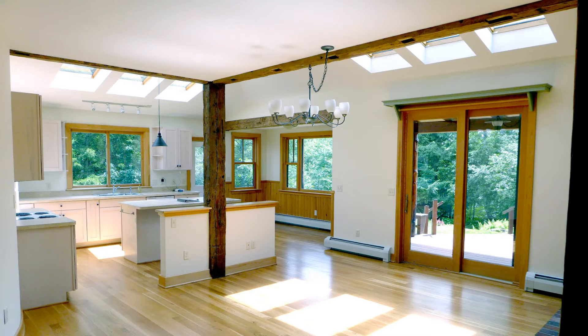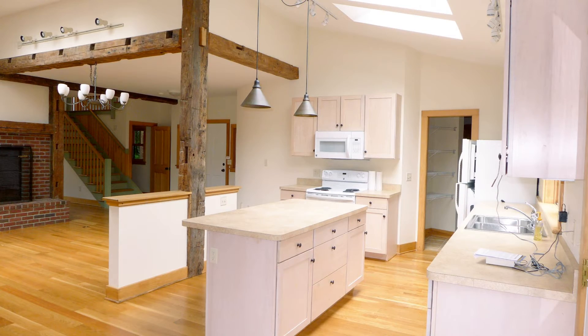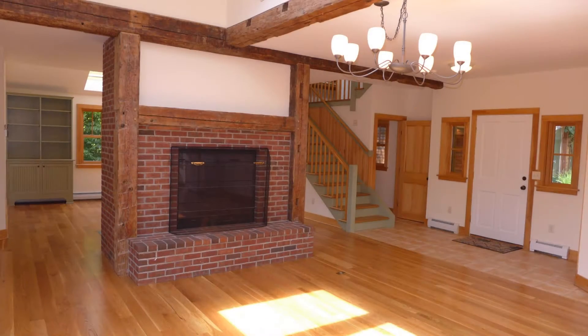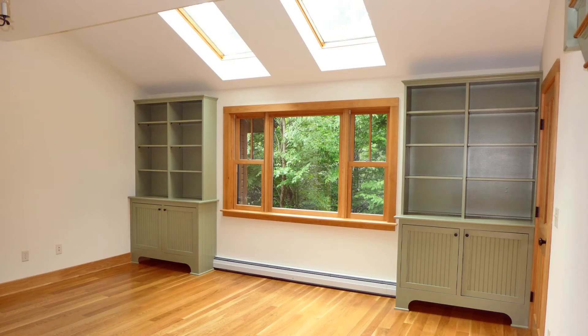A wonderfully bright open floor plan has a stunning kitchen and dining area with timber frame accents and skylights. Dine next to the gas-brick fireplace or enjoy a book in the family room with classic built-in bookcases.